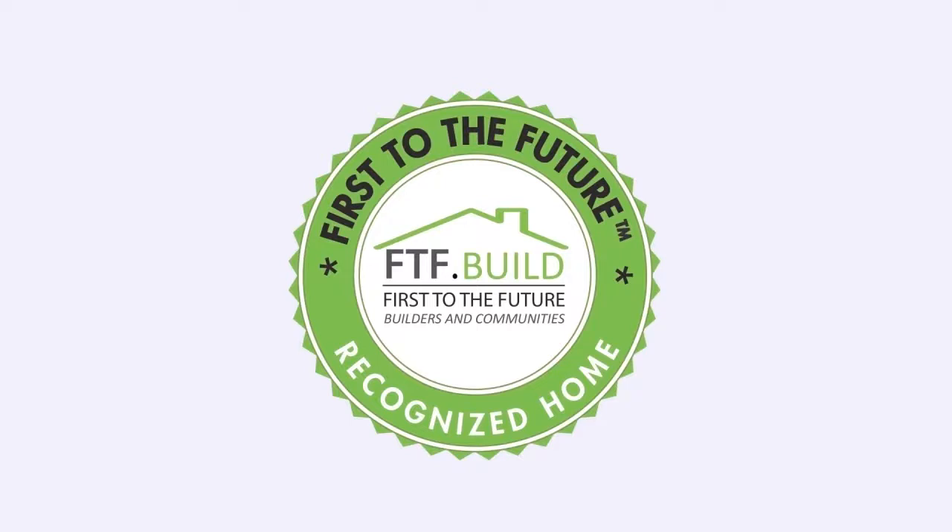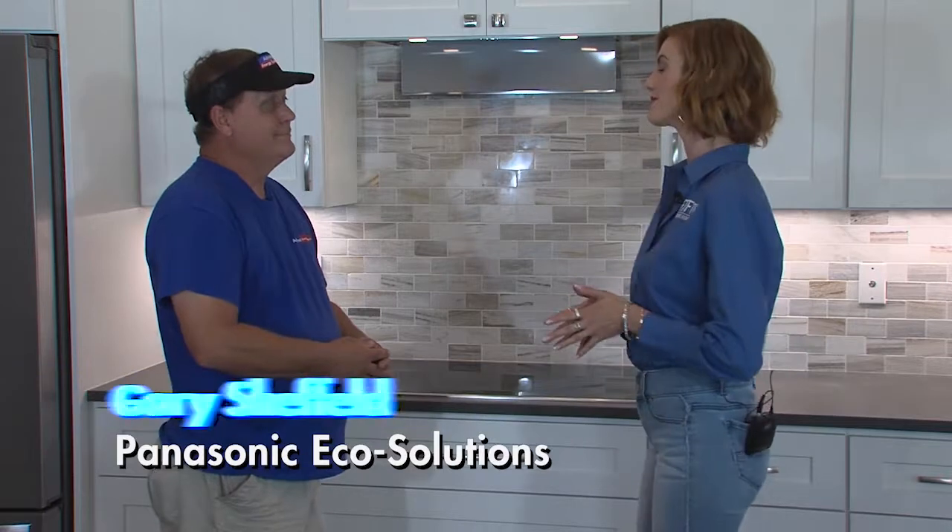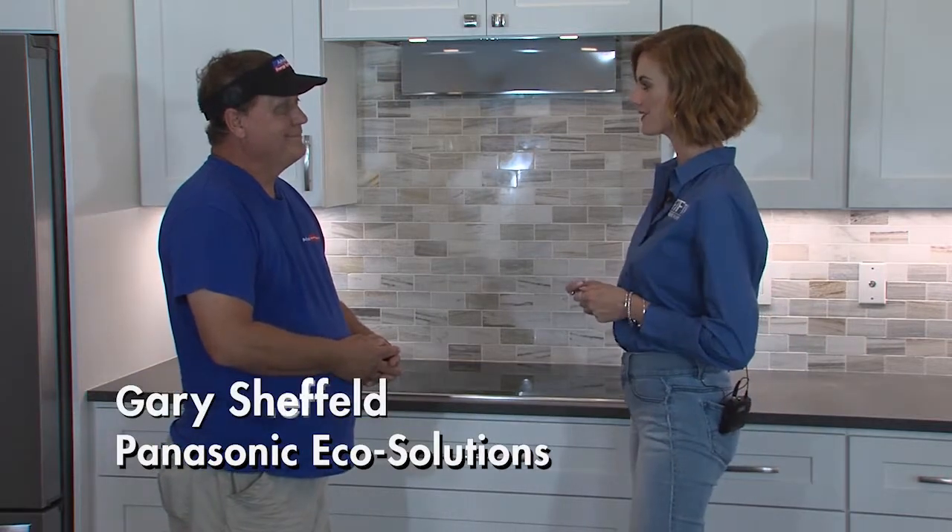FTF TV presents How to Build a First to the Future Recognized Home. I'm Danny Reeves with First to the Future TV, right here in Palm Coast, Florida, at our beautiful First to the Future home. And today I have Gary from Advanced Energy Systems. Thanks for joining us.